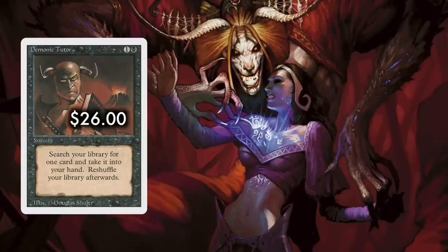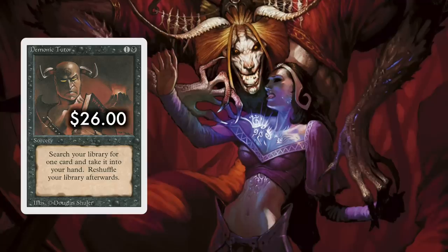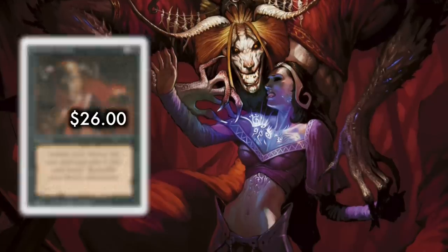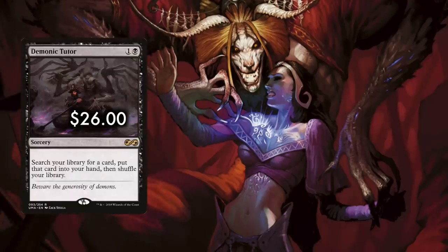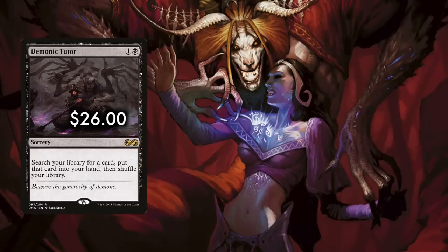Demonic Tutor: one generic and a black for a sorcery. Search your library for a card — any card — put that card into your hand, then shuffle your library. This is the superlative tutor, the one all others turn to and then water themselves down from. Get the answer you need, the combo piece you want, the creature you desire, the spell you crave — for just one and a black.